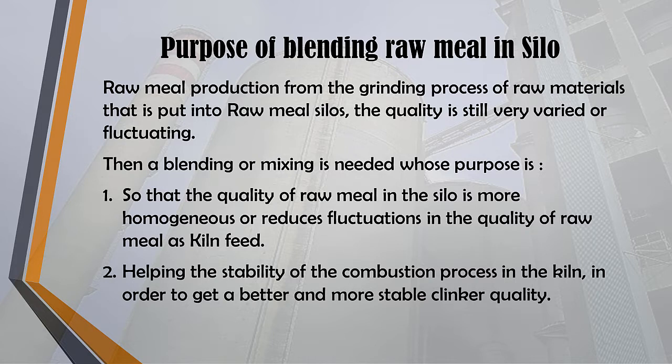Raw meal production from the grinding process of raw materials that is put into raw meal silos has quality that is still very varied or fluctuating. A blending or mixing process is needed for two purposes: first, so that the quality of raw meal in the silo is more homogeneous and reduces fluctuations as kiln feed; and second, to help the stability of the combustion process in the kiln in order to get better and more stable clinker quality.